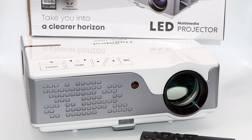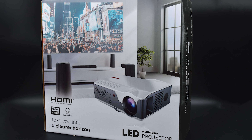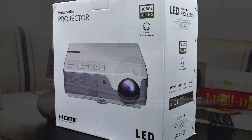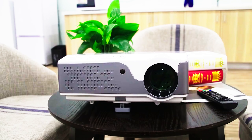Hello friends, let's talk about one of the best budget projectors with native full HD resolution. It is the Funtool TD96. Link to this gadget is below the video. Don't forget to subscribe, push like, click on the bell and let's go.